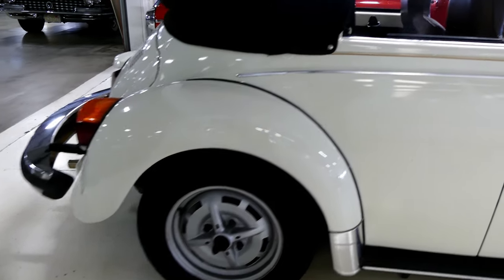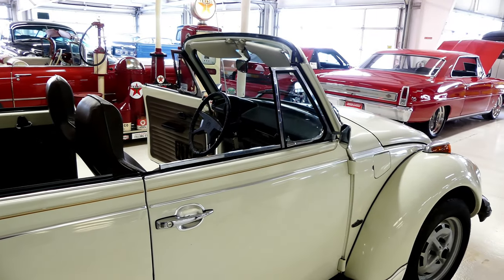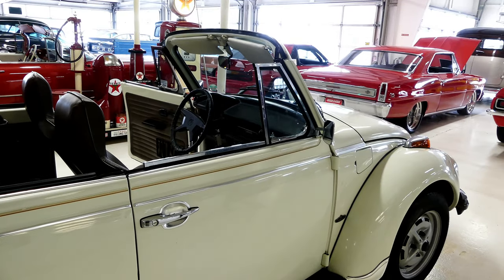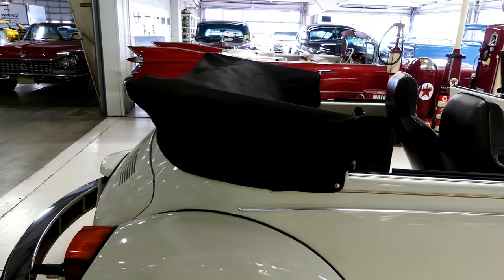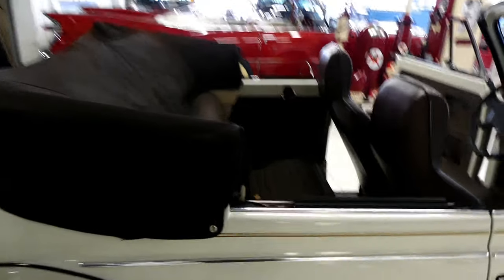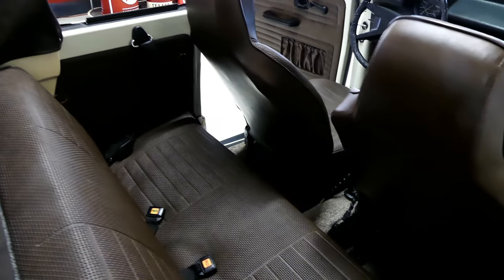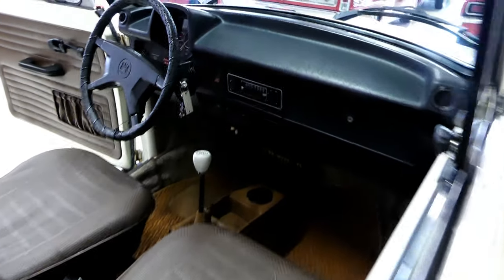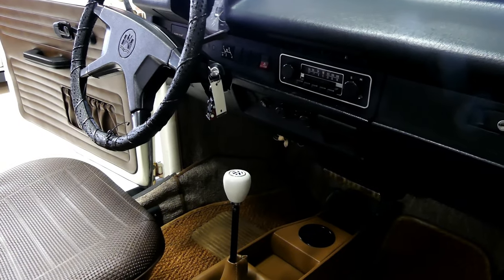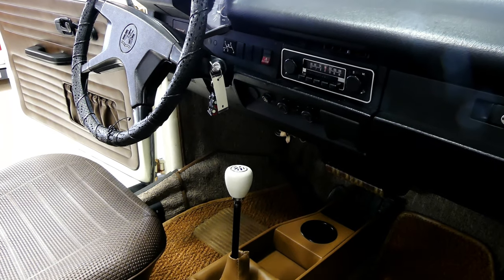Nice and easy convertible — a couple latches, pull it back, put your boot on in about less than two minutes and you've got yourself a convertible. The top is in great condition, the interior is in great condition — both seats and the back seat. Very easy to drive, four-speed manual transmission. The factory AM/FM radio still works.